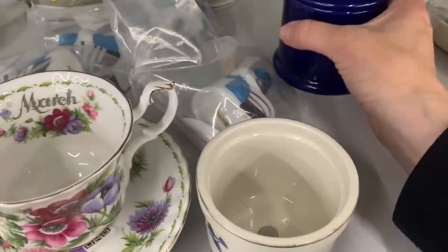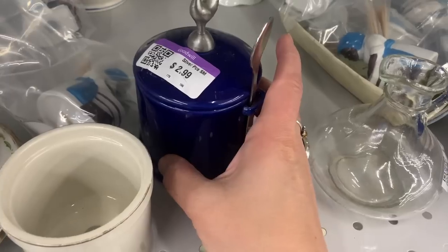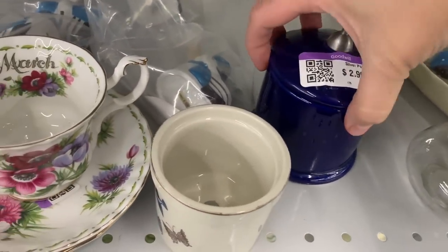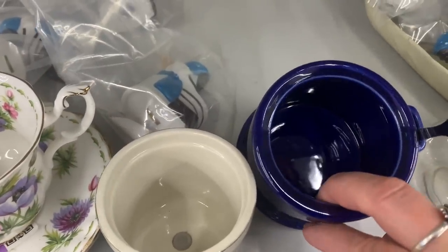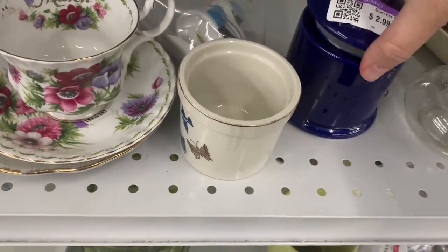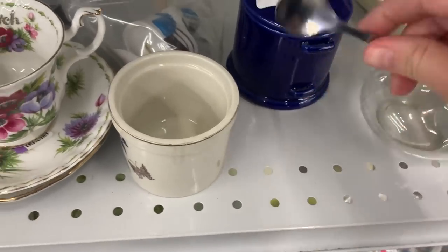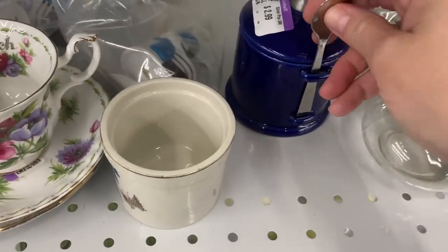And all the chicken rooster lovers said yes! I got a spoon — oh, it does open. Look how cute that is. It looks like it's in really good shape, $2.99. Obviously a little sugar dish — very, very cute. Definitely a possibility.